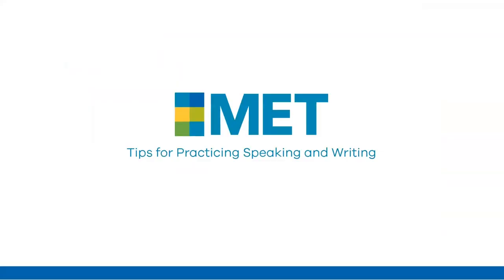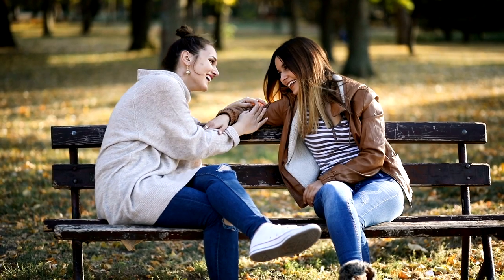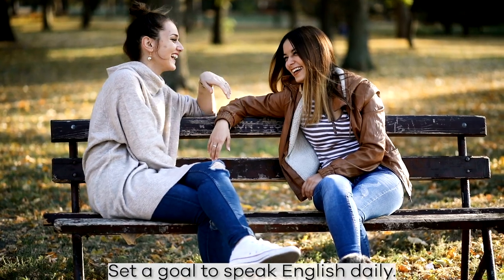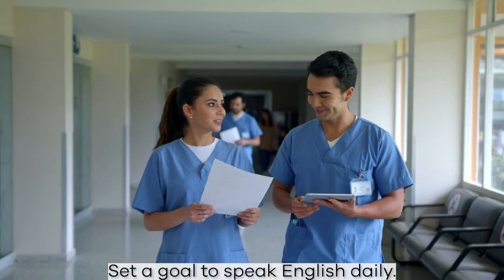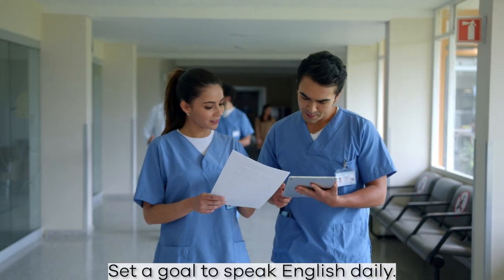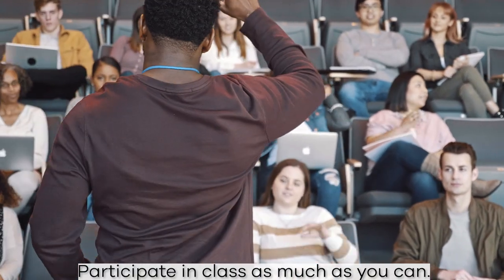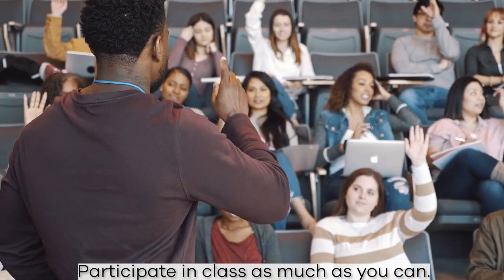Do you have an English-speaking friend or a family member that also speaks English? Set a goal to talk with them daily. Tell them a story or something that happened to you that day, or just have a short conversation. If you're taking English classes, make sure you participate in class activities as much as you can so you can get lots of practice and feedback.